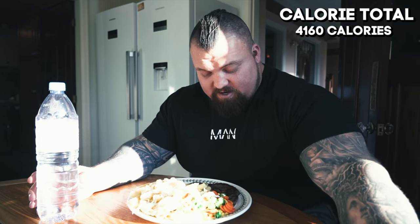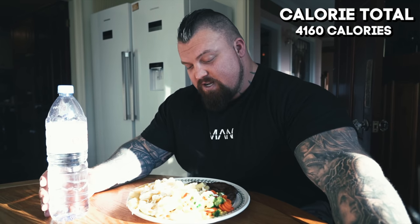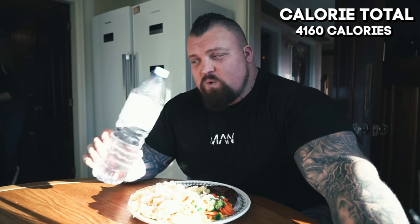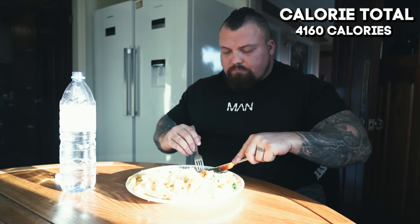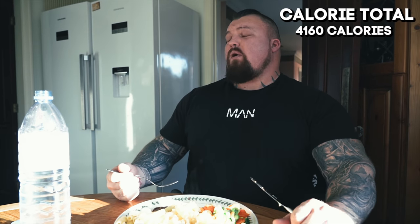So we have 300 gram ribeye steak, half a kilo of pasta, 200 gram of vegetables, splash of mayonnaise, washed down with a litre and a half of mineral water. Calorie wise — so we've got nearly 1,400 calories just in the pasta. Ribeye steak, because it's quite fatty, I'm going to say 1,000 calories. And your mayonnaise — about 200 calories of mayo. Let's call it a 3,000 calorie lunch.